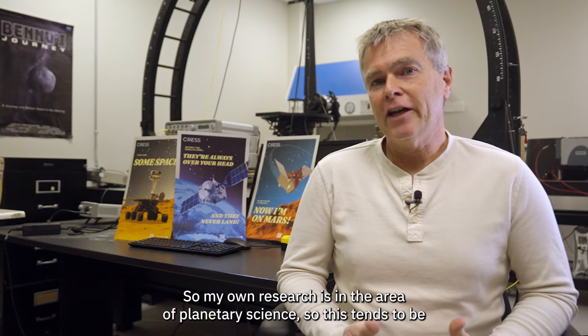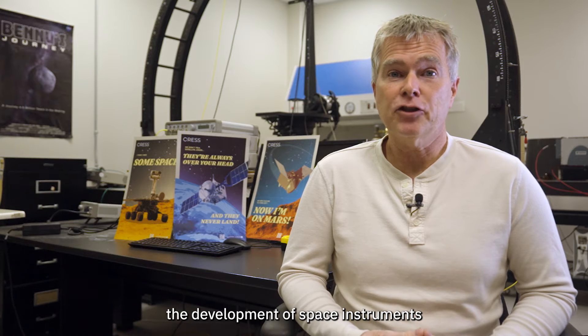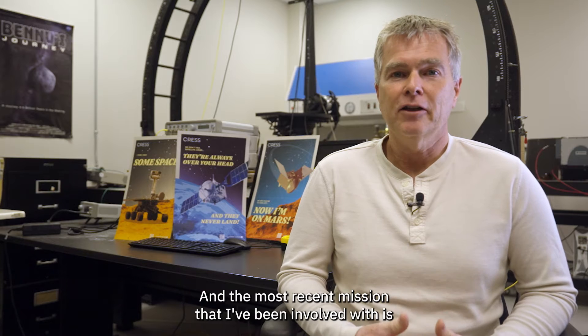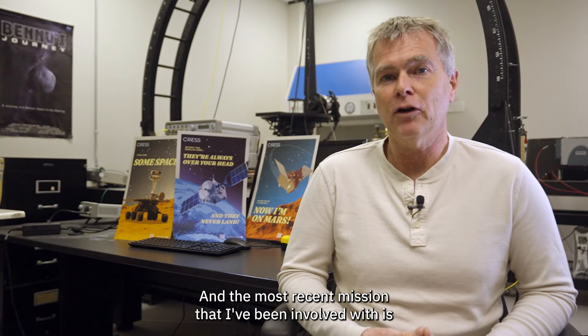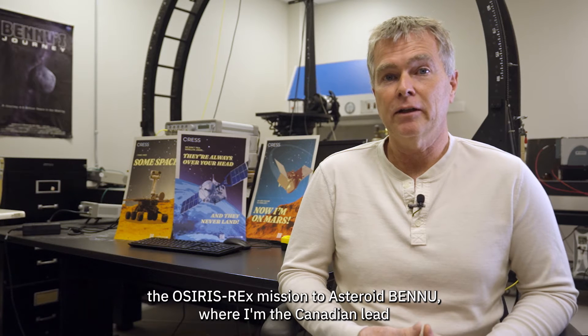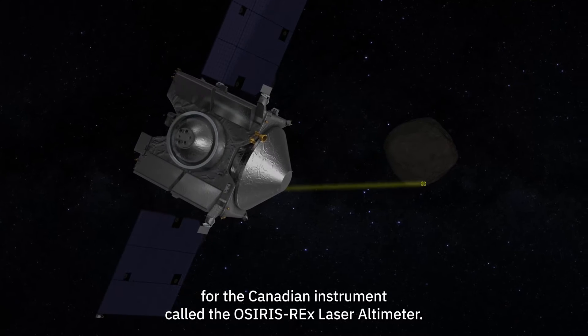My own research is in the area of planetary science, which tends to be the development of space instruments for in situ investigations on the surface of other planets. The most recent mission that I've been involved with is the OSIRIS-REx mission to asteroid Bennu, where I'm the Canadian lead for the Canadian instrument called the OSIRIS-REx laser altimeter.